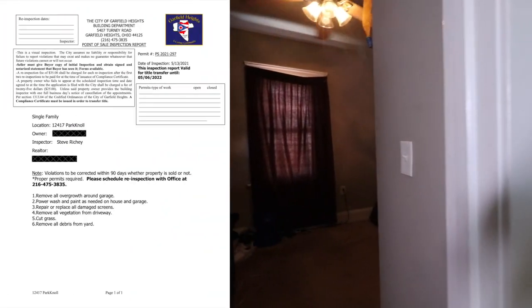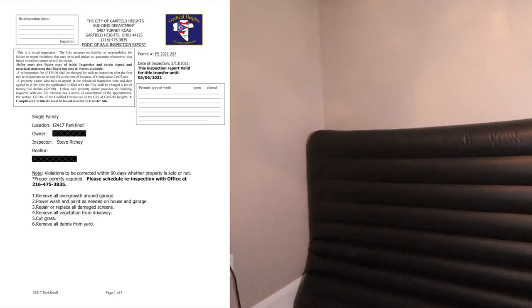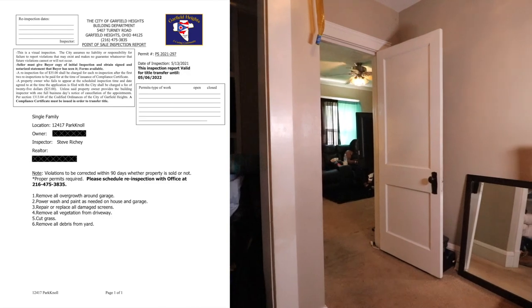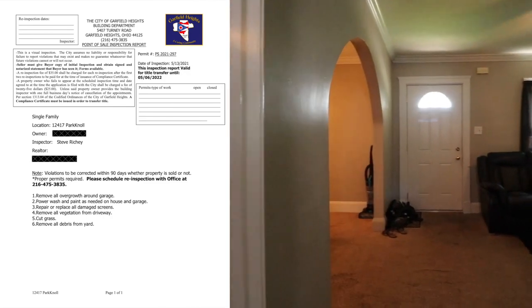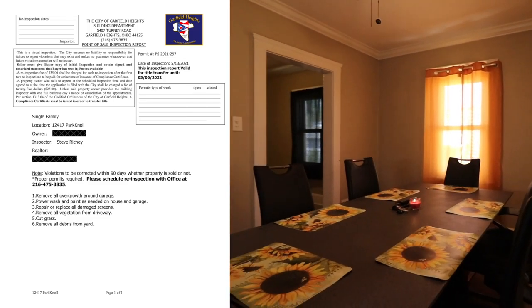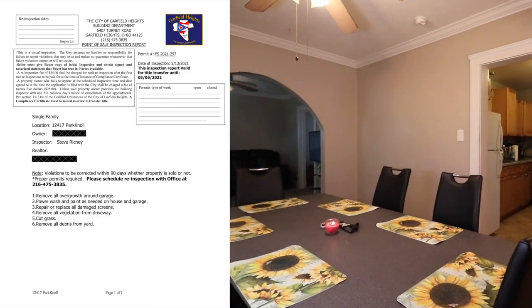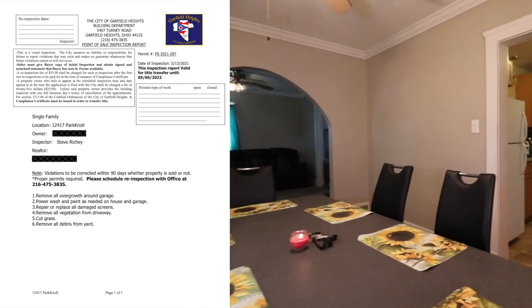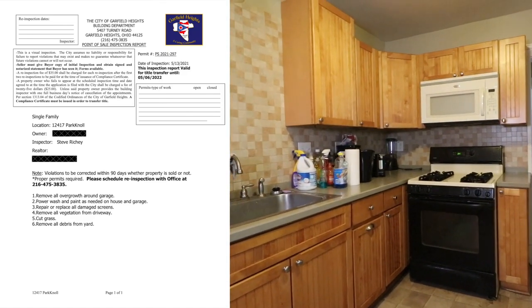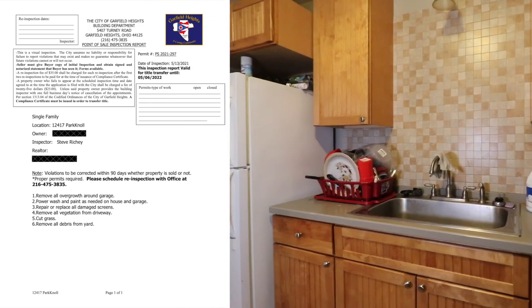There is an incredibly minor point-of-sale list that the buyer is going to assume — just ticky-tack stuff. When you bring the city out, it's almost like the inspector has to cite something to look like he actually did anything. The only thing of any substance is they want us to power wash and paint the house — you're looking at a few hundred bucks up to a couple grand. The rest is just nonsense: get rid of the weeds, clean the yard.